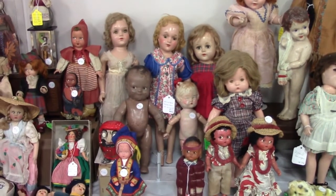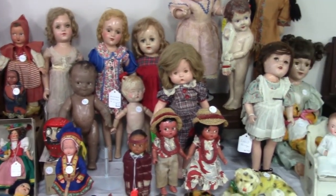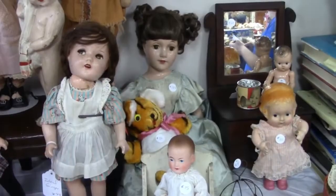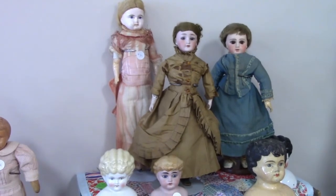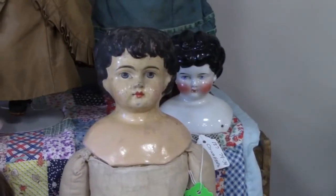You might recognize a few of these dolls from my other videos, because this is my booth. I brought several composition dolls with me today. There's the Simon Halbig and Ernst Grossman dolls from my last video. This is a nice old paper mache.